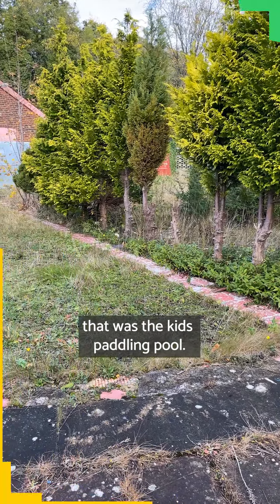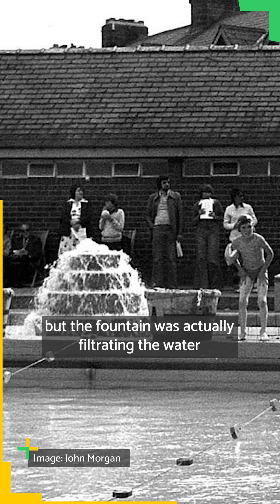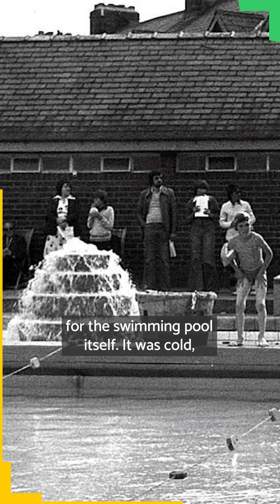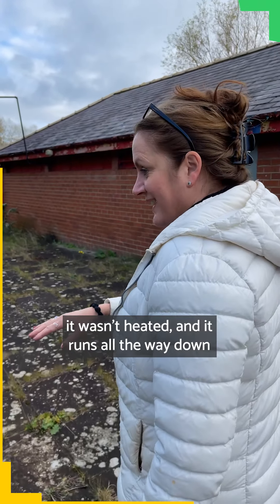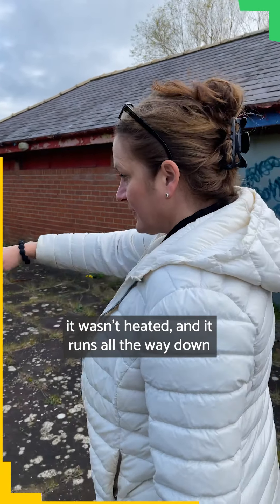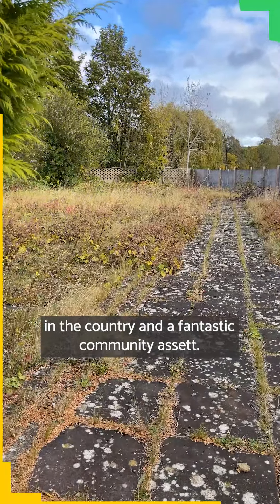That was the kids paddling pool. There was a fountain in the middle — kids used to be on the fountain, but the fountain was actually filtering the water for the swimming pool itself. It was cold, it wasn't heated, and it runs all the way down to the end, overlooking the River Wharf, one of the fastest rising rivers in the country, and a fantastic community asset.